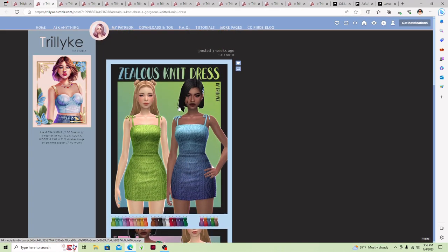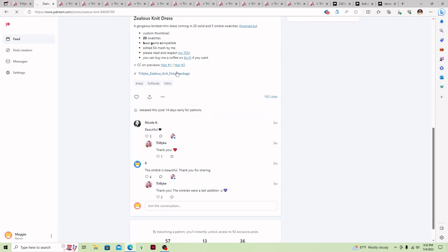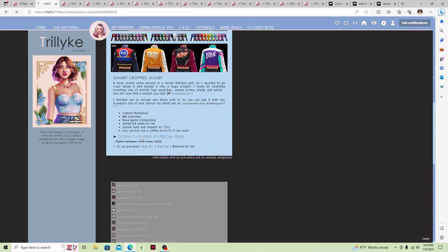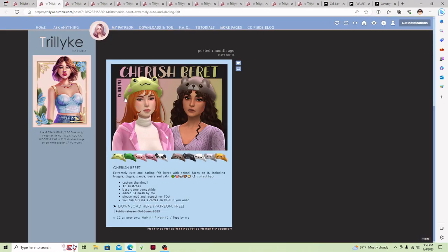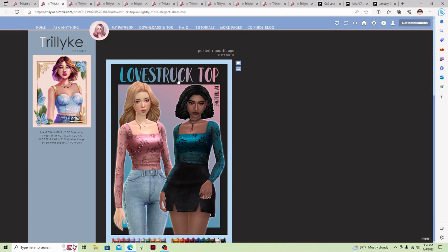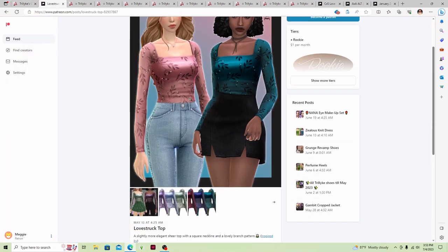I'm going to download the Zealous knit dress, which is on Patreon and it is free. And I'm also going to download the Gambit cropped jacket, which is so stinking cute — and this is free as well. Then I'm going to get this cherished barrette, which has a cute little frog, teddy bear, pig, panda, and all different kinds of animals — it is adorable. And I'm going to get this lovestruck top, which is really stinking cute, comes in different patterns and colors, and is free as well.